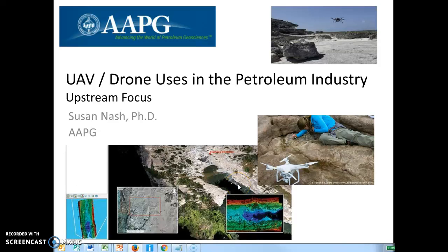Hello, this is Susan Nash. I'm with AAPG, and I just wanted to go through a few little things about UAV and drone uses in the petroleum industry with an upstream focus. The reason I'm doing this is that with all the hype about drones and drone usage, we see a lot with inspections and facilities and infrastructure, but we do not see as much in terms of the exploration phase. So let's take a look right now and see how we go.